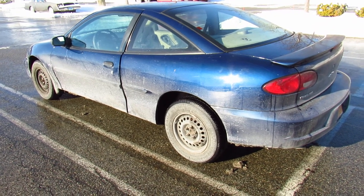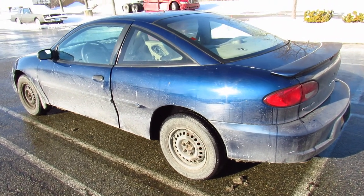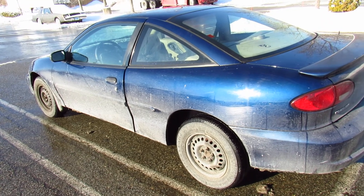I'm here today in Newburgh, New York to check out my new whip, the 2000 Chevy Cavalier.